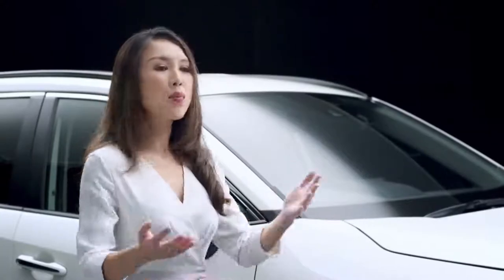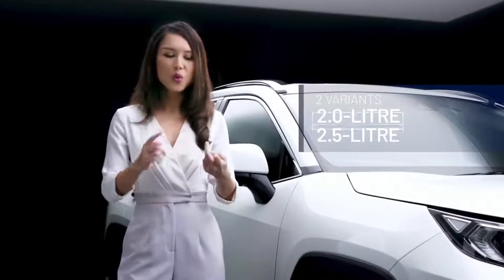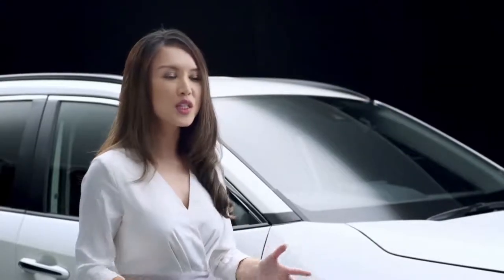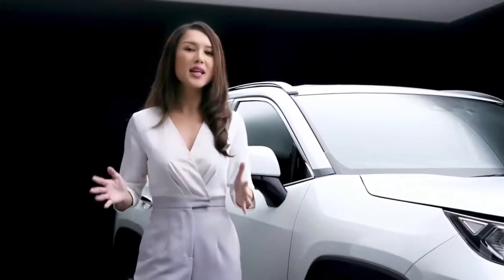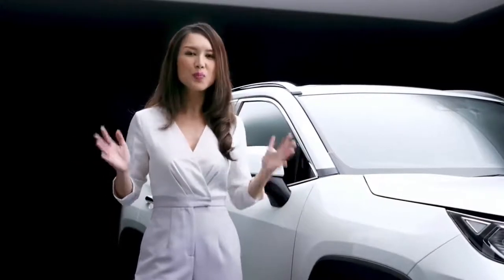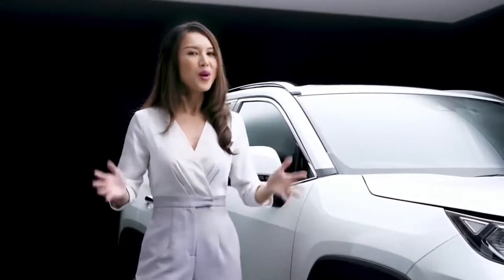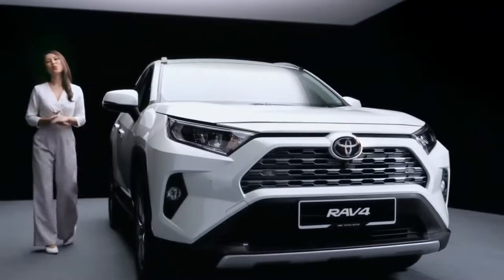The all-new RAV4, imported by UMW Toyota Motor, is available in two variants with 2-litre and 2.5-litre engines. Customers who purchase the RAV4, distributed by UMW Toyota Motor and sold through its nationwide network, are able to enjoy a satisfying ownership experience as they not only come with a full factory warranty, but also complete after-sales support. Let's start with the design.